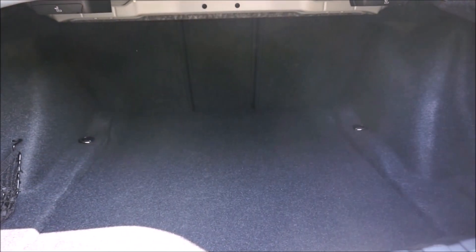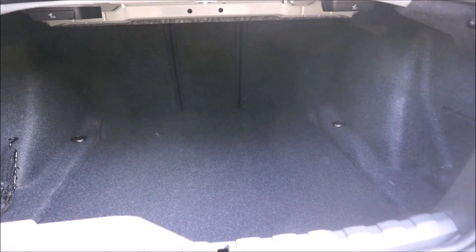You've got a really large opening, and the trunk goes deep. I could probably fit, honestly, two hockey bags in there.